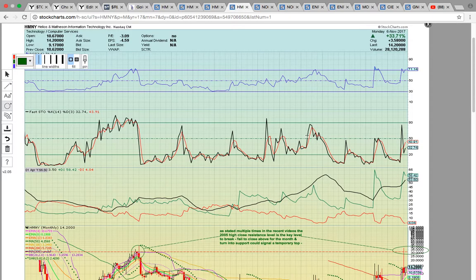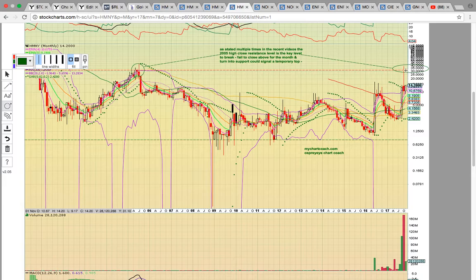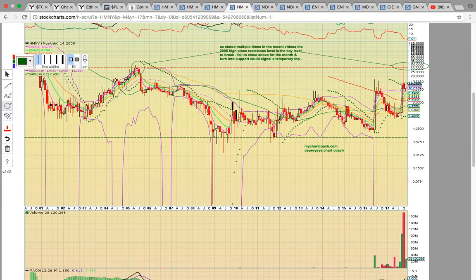Now if you look at the HMNY monthly chart, this shows us where that big resistance level was that we nailed on the big run last month. We were looking for the 30 resistance zone to be the top of the last run — the reason was because back in 2005 that was a major resistance level. It hit that, pulled back, and formed a long upper wick. But now this month there's a white candle forming; this is just the start of the month and the candle won't set until the last trading day. This shows the upside potential — it's working its way back up to 30, which would be the next key resistance level. There's not a lot of resistance in between; you have to go all the way back to 2005. Keep an eye on HMNY to see if it can keep this going.